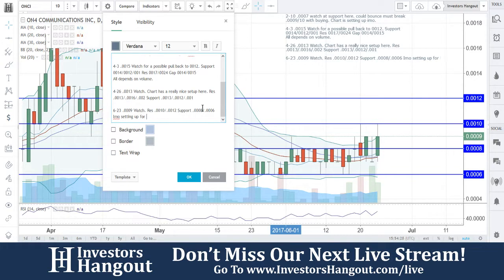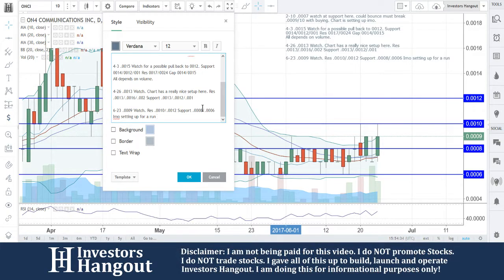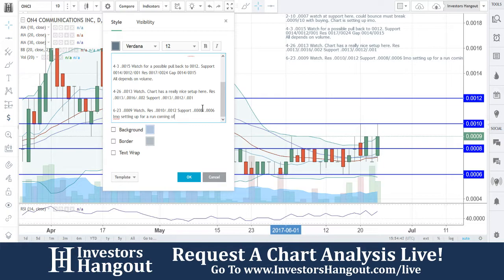Setting up for a run here, in my personal opinion — that's what's going on here. 0009 watch, resistance at 10 and 12, support at 8 and 6. In my opinion, setting up for a run here coming off of the 0006 bottom.